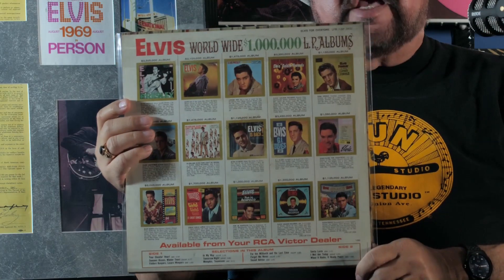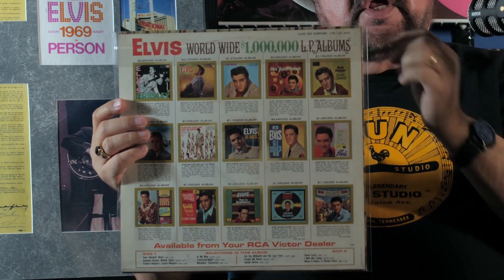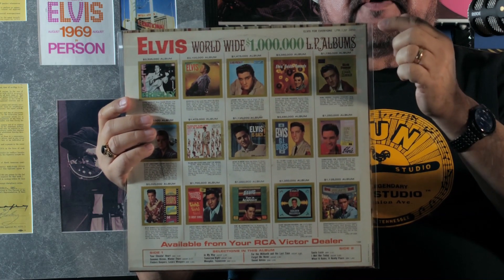The back of Elvis for Everyone shows a bunch of his album catalog. What's interesting is this is a first pressing and you'll notice all the albums are outlined in gold. In the later issues — I'm assuming around the eighties, because I checked and my orange and tan labels didn't change — but after that, when Elvis for Everyone came out in a later pressing, they actually changed from gold to yellow. I ran across a late pressing, looked at the back, and then it all made sense.